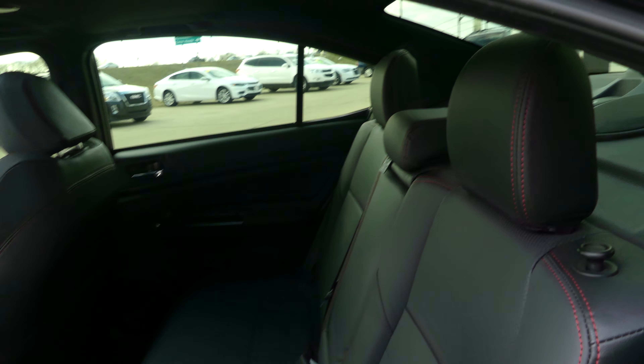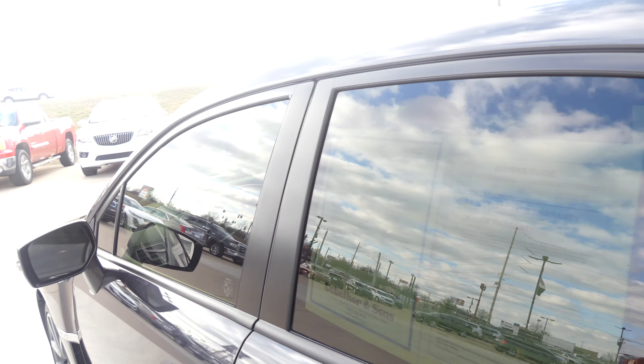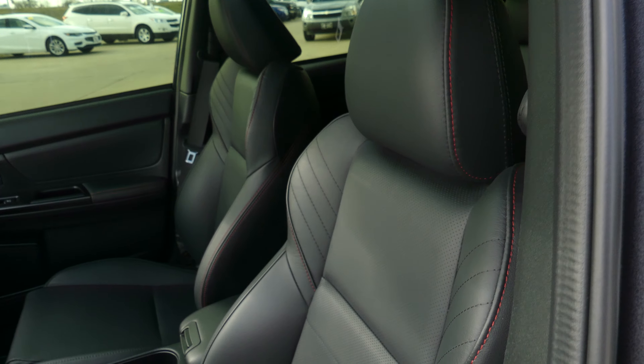Rear passenger seating is this beautiful black leather bench, and the driver and passenger enjoy that same beautiful black leather heated bucket seating.